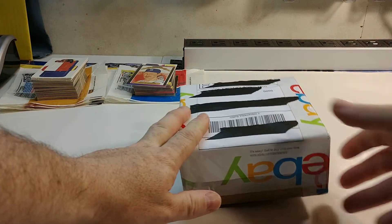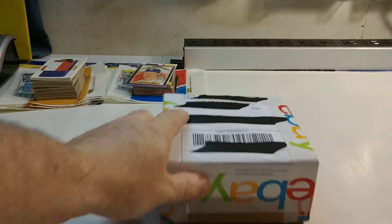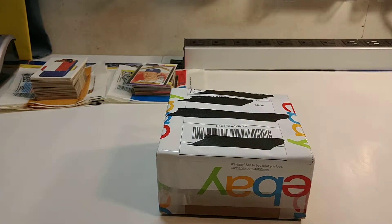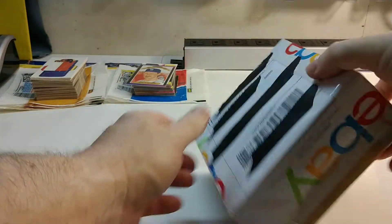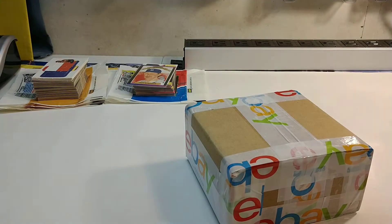Hey there everybody, this is Brett Joe McBricks here with another eBay haul — a Lego haul from eBay. Let's see what I got.